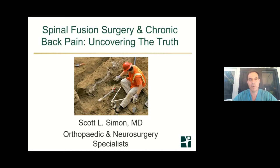My name is Dr. Scott Simon. I am a neurosurgeon and spinal surgeon with Orthopedic and Neurosurgery Specialists. Our webinar today is on spinal fusion surgery and back pain, and I titled it 'Uncovering the Truth' because there's a lot of misinformation and ill feelings about spinal fusion in particular, and a lot of it needs to be sifted through.